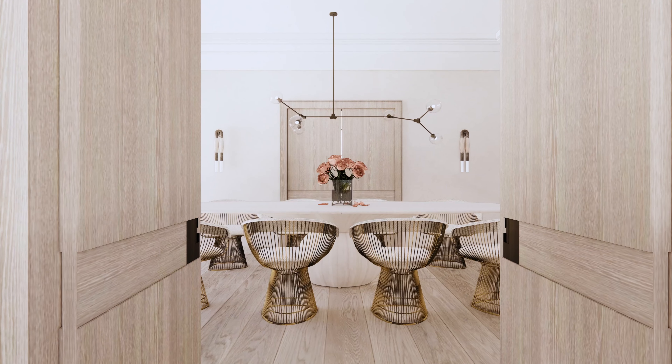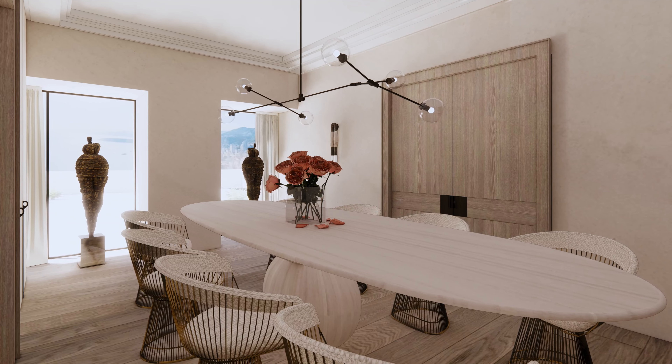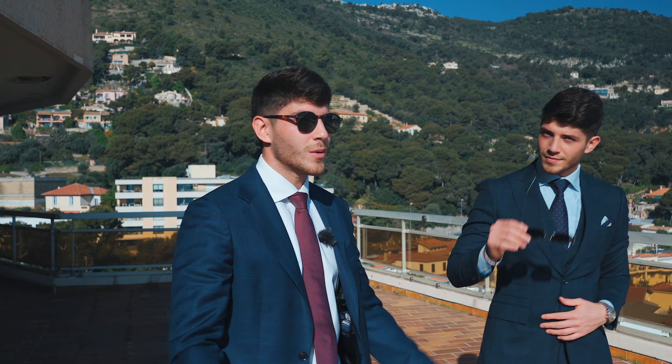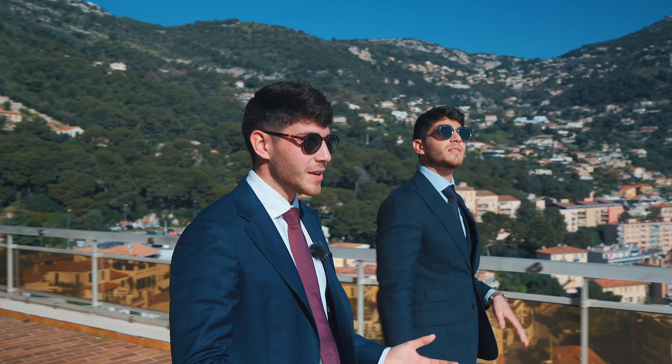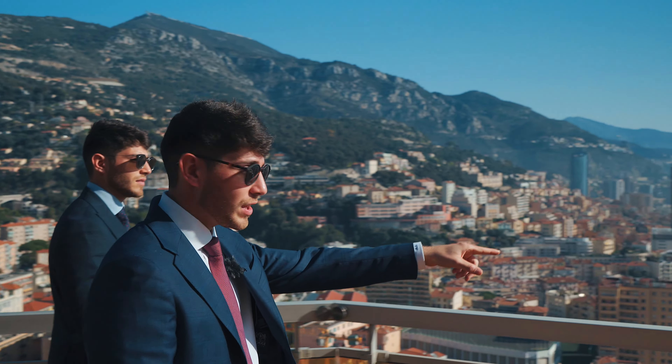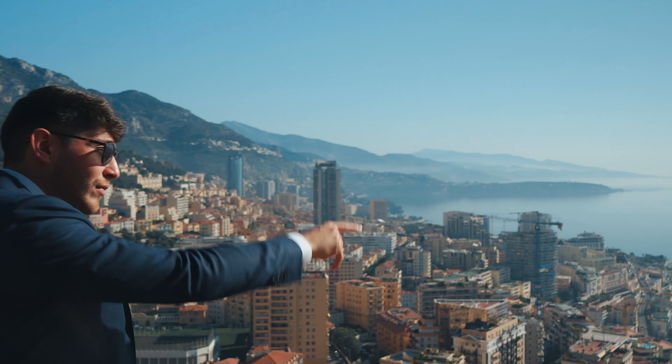This truly isn't your average apartment renovation — it will become a benchmark for your future home. I can definitely see myself living here. Breathtaking view over the principality. Look over there — we can see the port and even the Prince's Palace.